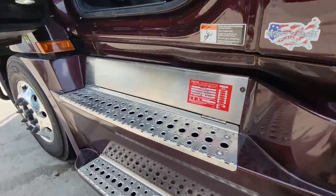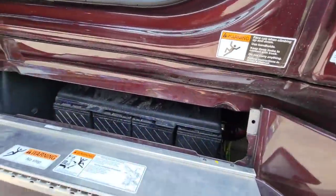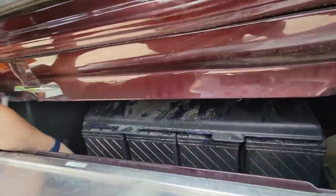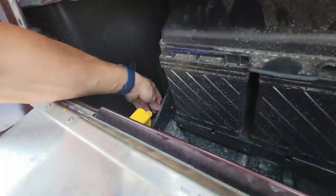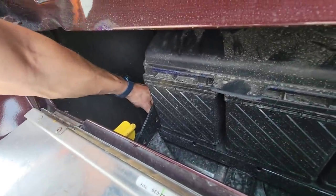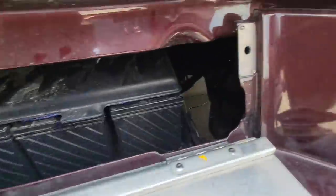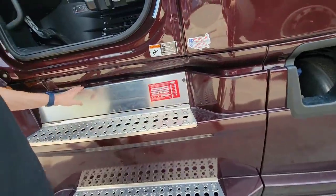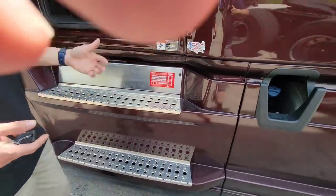I do like the easy access door right here for the batteries. Down here you've got all your cables for your different air tanks. You've got two there, one back there, and there's your four batteries. All right — you want to come around? Let's hop inside.